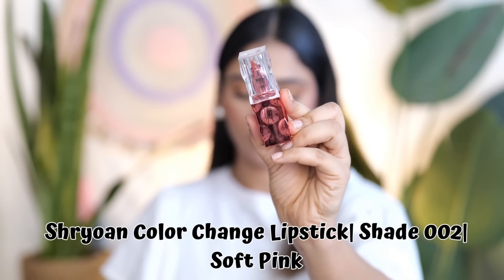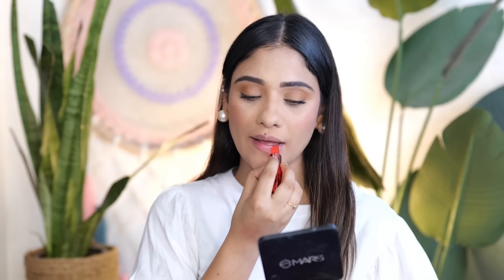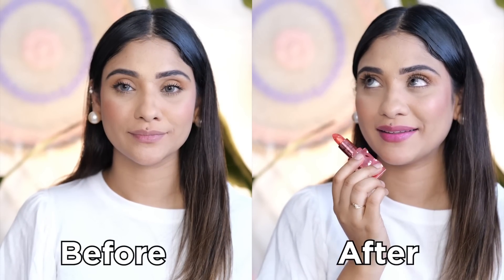Then I have this brand called Shryon Cosmetics Color Balm. This is a color-changing lip balm — like the green lipstick my mom used that turned pink. You will see different shades, and all pinks are transferred. You can see before and after — it is very good. But it is very hydrating, and it is only 250 rupees.